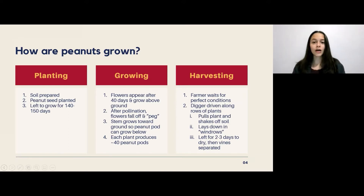Farmers drive a tractor called a digger along the rows of plants. The digger pulls the plants from the soil, shakes off any excess, and then lays them back down into what is called windrows — rows of harvested plants flipped so that the peanut pods face the sky and the leaves and vines face the ground. They're left here for two to three days to cure or dry, and then the peanuts are separated from the vines and shipped off to manufacturers.